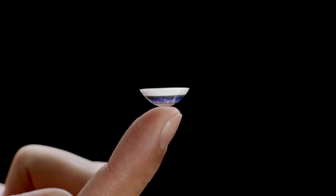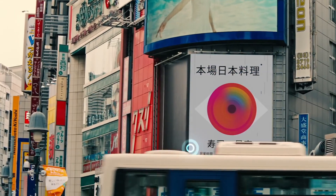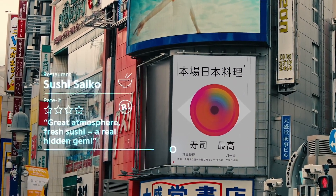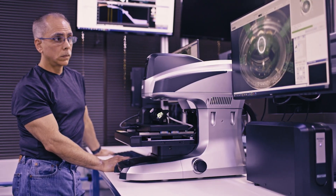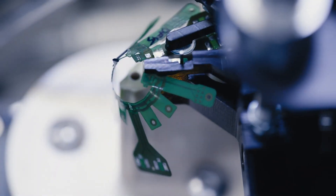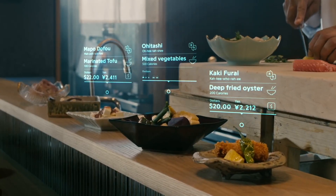The Mojo Lens is designed to provide users with information quickly and discreetly without the need to look at a screen — a concept known as invisible computing. The company is exploring its use in sports and fitness, partnering with brands like Adidas Running to create eyes-up, hands-free experiences for athletes. The Mojo Lens is truly a game changer, offering a glimpse into the future of wearable technology.